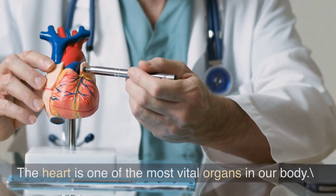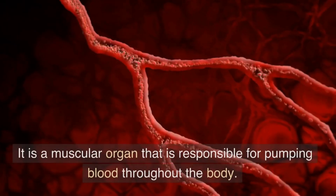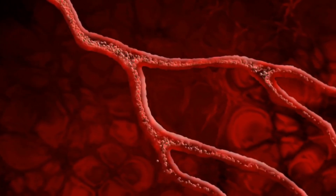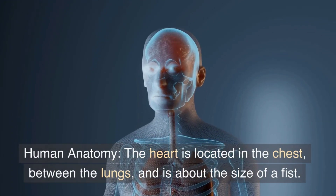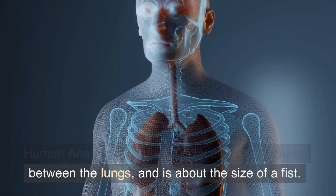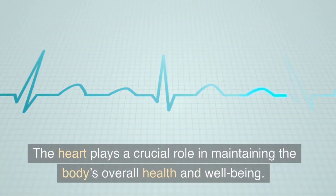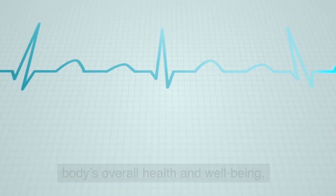The heart is one of the most vital organs in our body. It is a muscular organ that is responsible for pumping blood throughout the body. The heart is located in the chest, between the lungs, and is about the size of a fist. The heart plays a crucial role in maintaining the body's overall health and well-being.